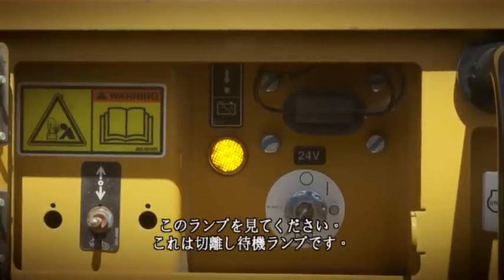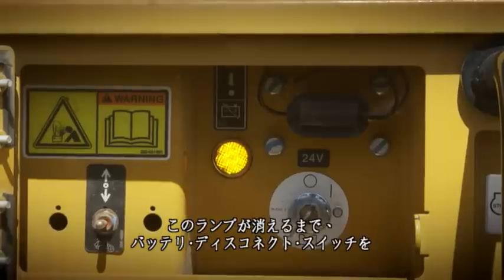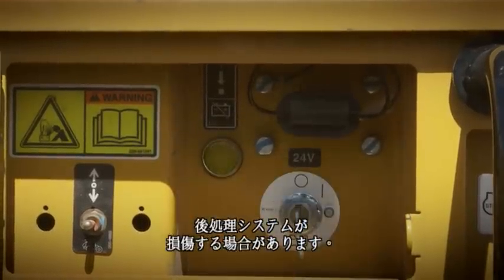Pay attention to this light. It is the wait-to-disconnect lamp. Do not turn the battery disconnect switch to the off position until this lamp goes out. If you disconnect the battery while the wait-to-disconnect lamp is still on, you may damage the after-treatment system.